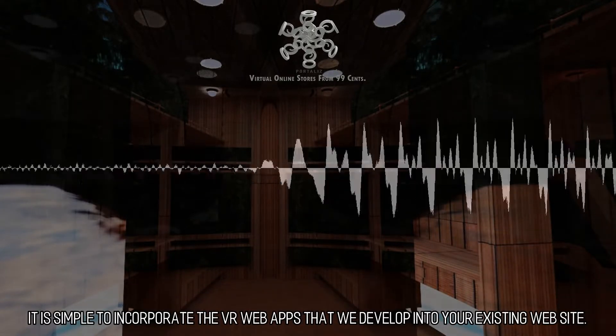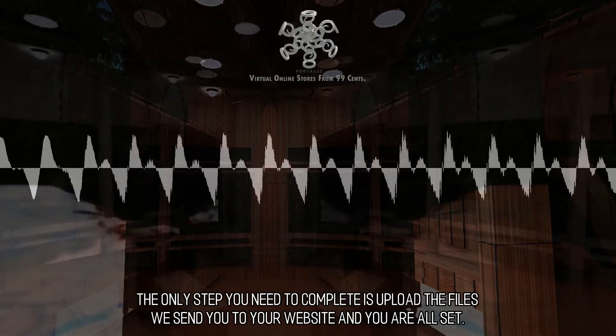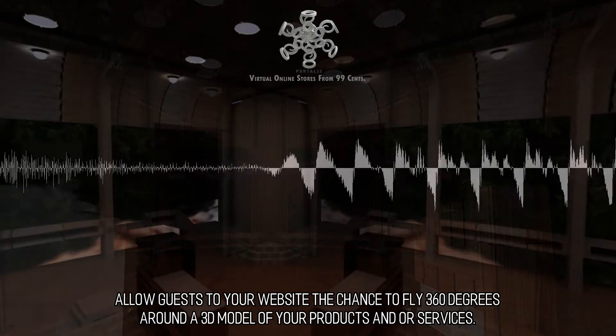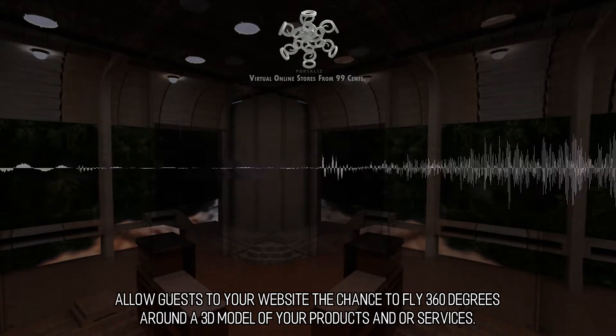It is simple to incorporate the VR web apps that we develop into your existing website. The only step you need to complete is upload the files we send you to your website and you are all set. Allow guests to your website the chance to fly 360 degrees around a 3D model of your products and or services.